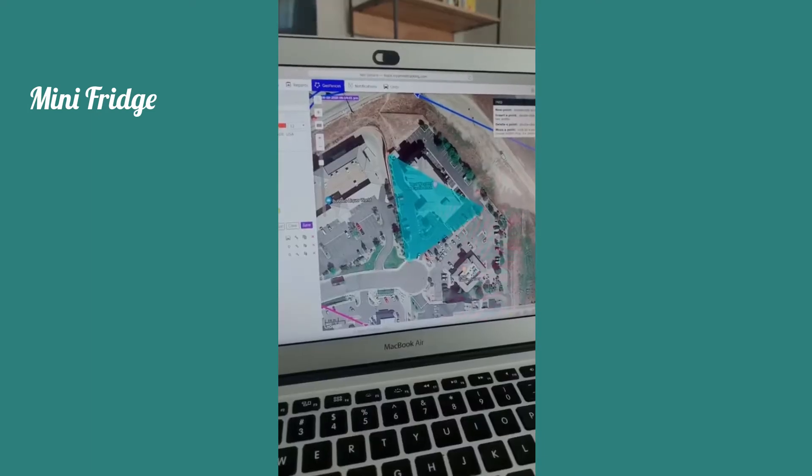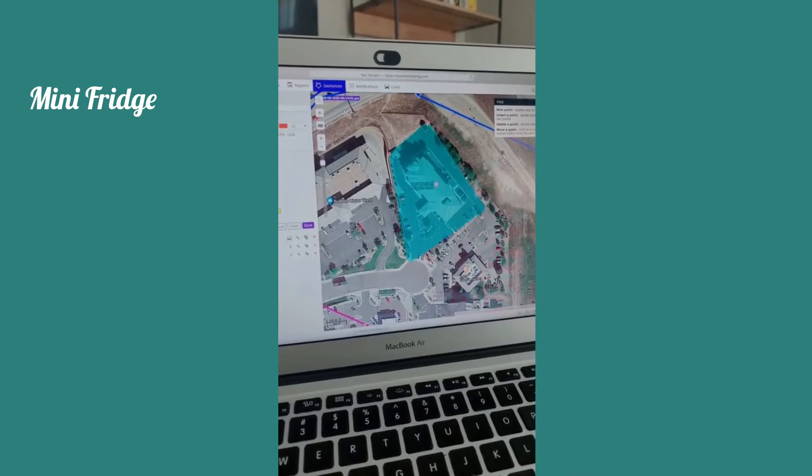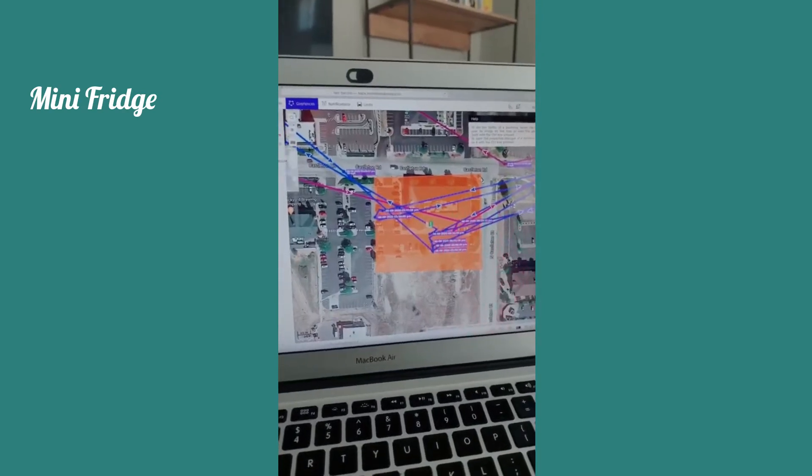This tracker has a lot of cool features like being able to get notified every time it enters or leaves a certain area and being able to see the pattern of a car.